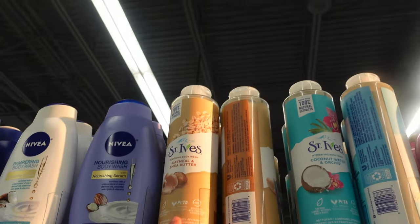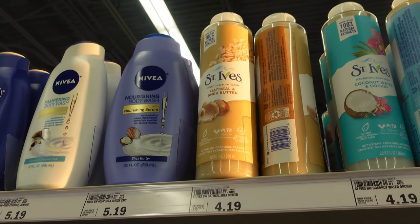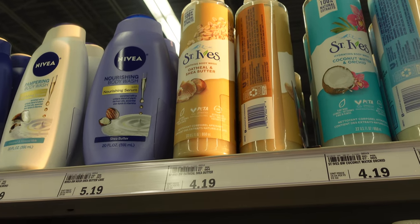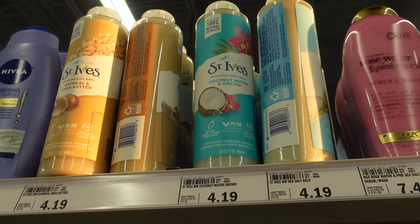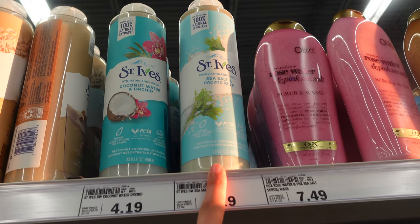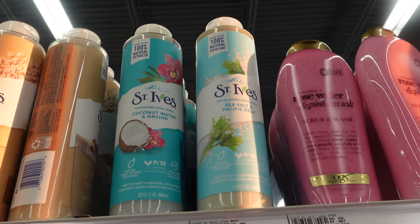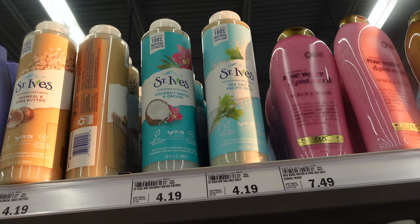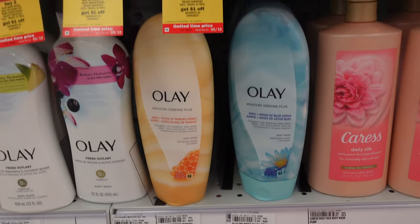They also have my top favorites — St. Ives Soothing Body Wash with Oatmeal and Shea Butter. It suds up amazingly and leaves the bathroom smelling like vanilla cupcakes — chef's kiss. They also have the Hydrating Body Wash in coconut water and orchid, and the Sea Salt and Pacific Kelp exfoliating body wash I haven't tried yet — let me know if you have. They're all pretty affordable for how big they are — definitely won't break the bank.